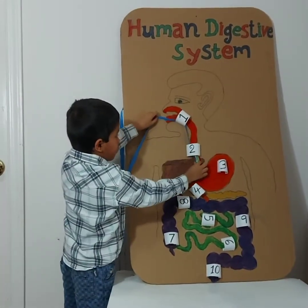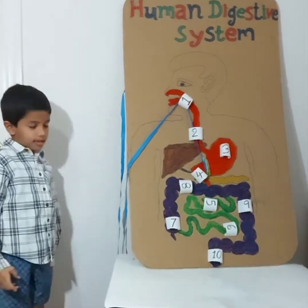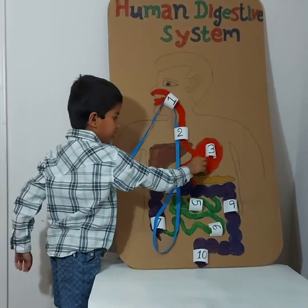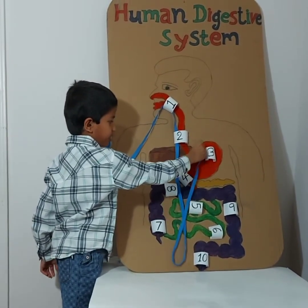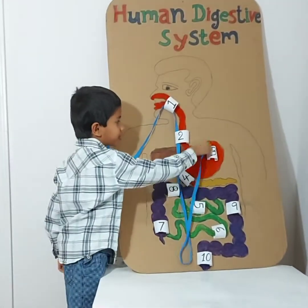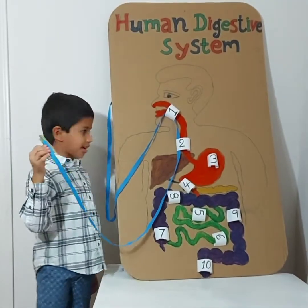And then when it's done going through the esophagus, it goes to your stomach. And your stomach — the little food pieces jump here and jump there and jump here. And then when you move, you dance or do something, the food particles all move and dance. And they crush into whatever pieces they need to be.